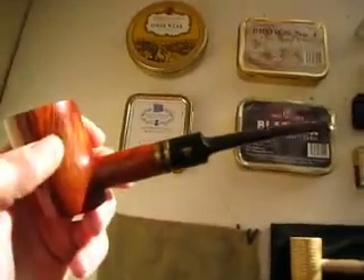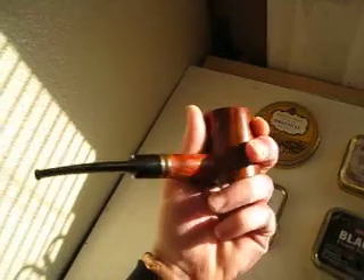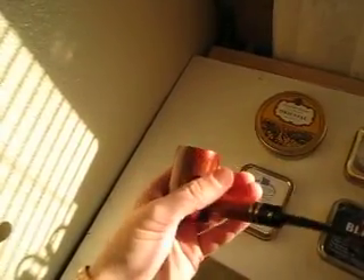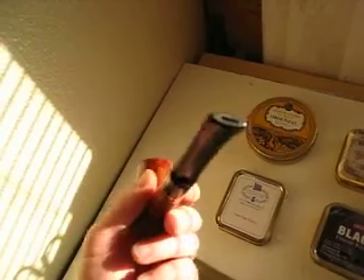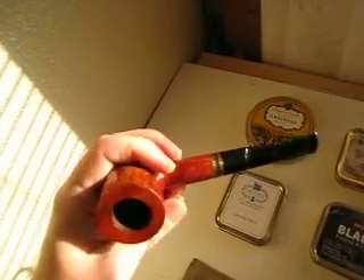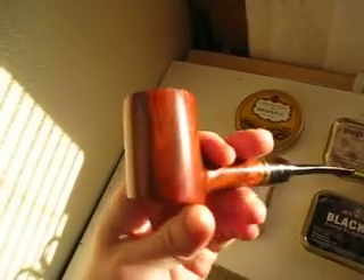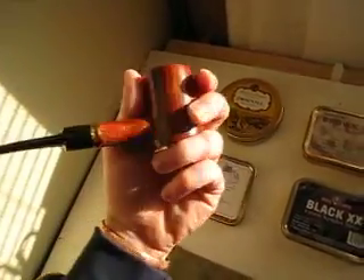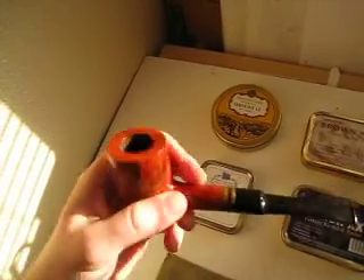And here's the one that spurred the whole order — this new Stanwell poker saddle bit. This is an estate pipe, previously owned, but it is in awesome condition. The bit doesn't have any teeth marks or anything, it's in great shape. It's a shape number 207, and these are brass bands.